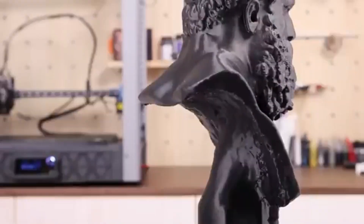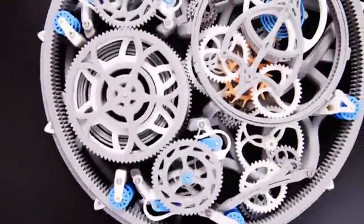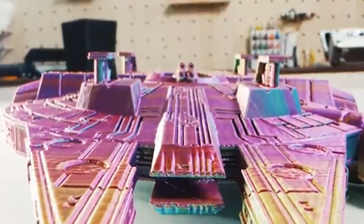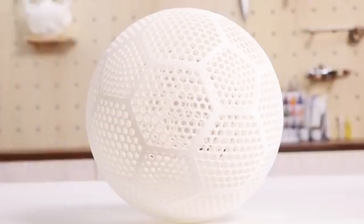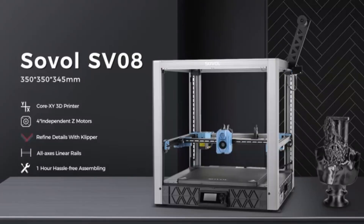The precision of the SV-08 is evident in the fine details and smooth finishes of the printed objects. It handles a variety of filaments, including PLA, ABS, and TPU, making it a versatile option for different projects.